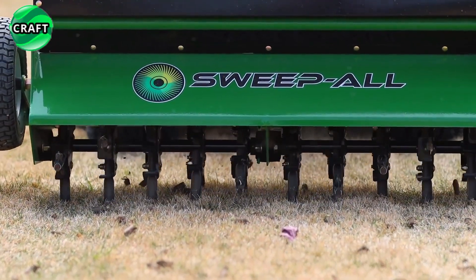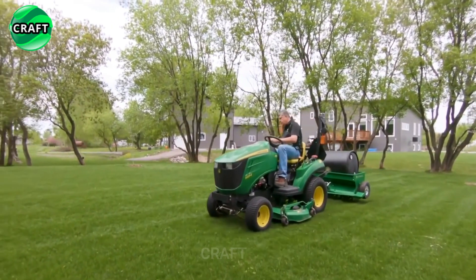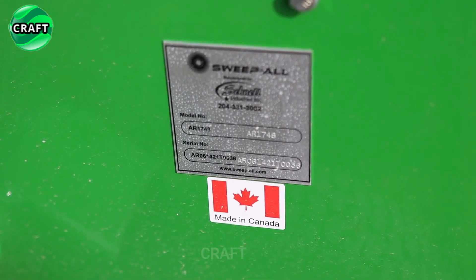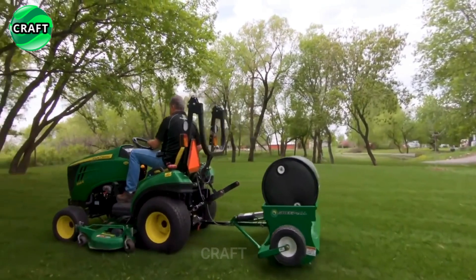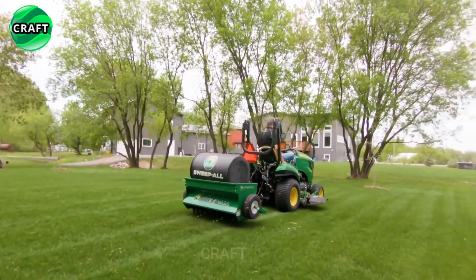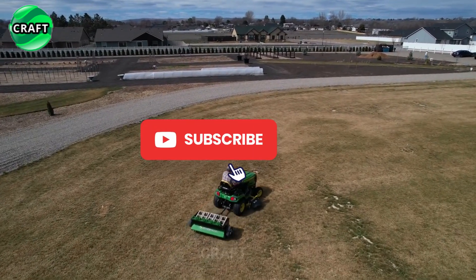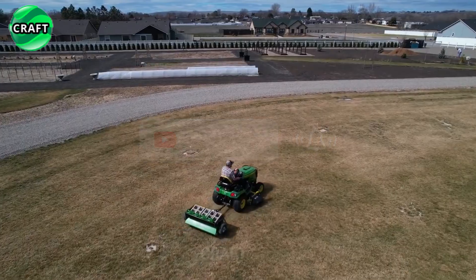The Sweep All Aerator AR 1748 is ready to withstand heavy loads and long-term operation, and requires minimal maintenance. It is the perfect solution for those who want to maintain a healthy and beautiful lawn, helping to improve plant growth, soil drainage, and eliminate surface compaction problems. It is an indispensable tool for gardeners, summer residents, and professional lawn caregivers.